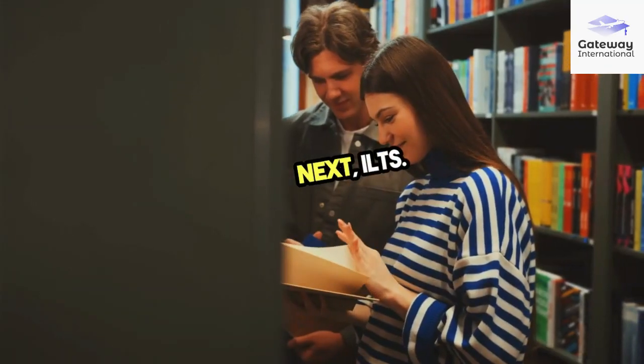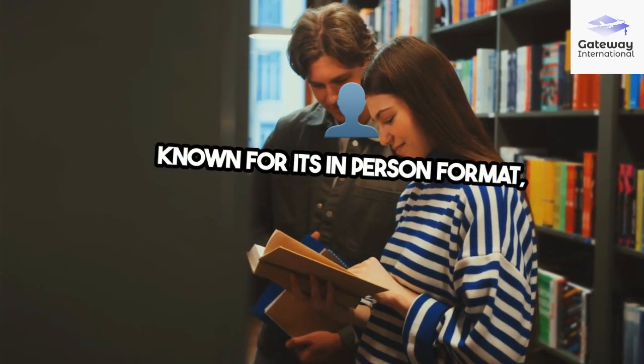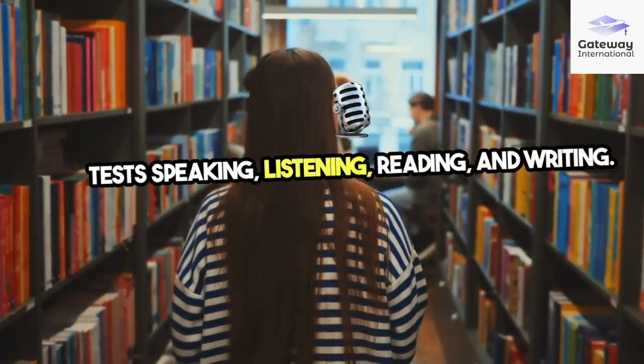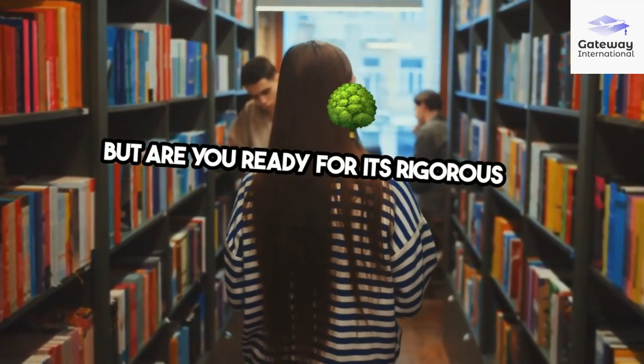Next, IELTS. Known for its in-person format, it tests speaking, listening, reading, and writing. But, are you ready for its rigorous nature?